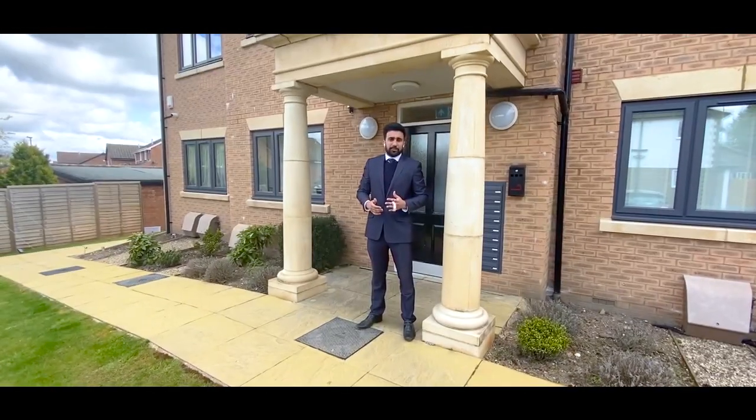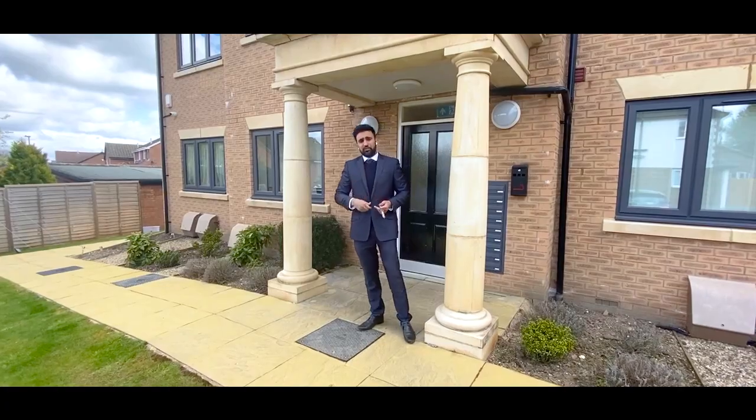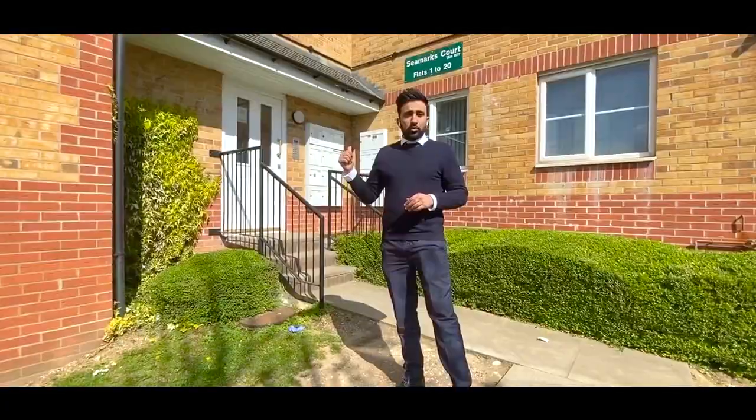Let's keep it short and snappy — I want to show you two more properties, so let's head on to the next one. Come on, let's get on in.